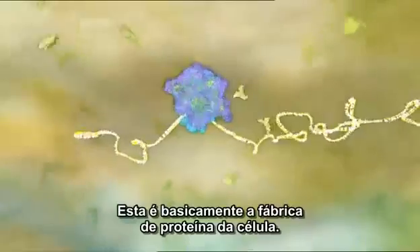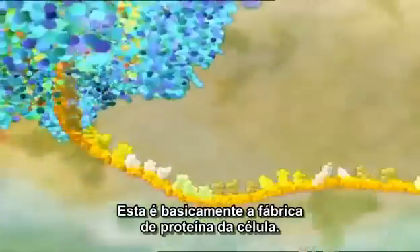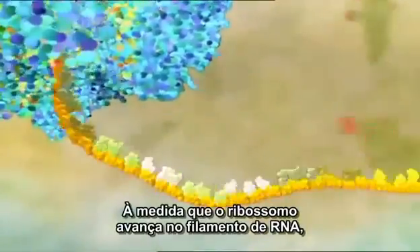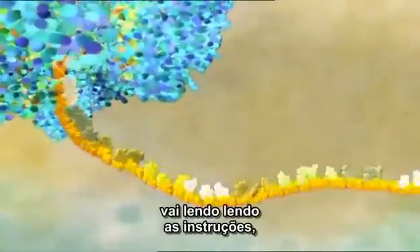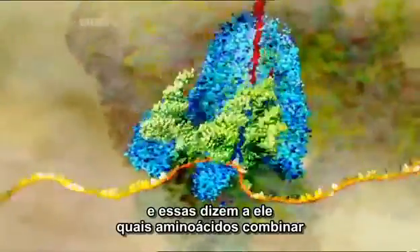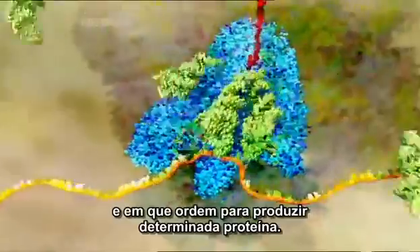This is basically the cell's protein factory. As the ribosome works its way along the RNA strand, it reads the instructions and these tell it which amino acids to join together and in which order to make the specific protein.